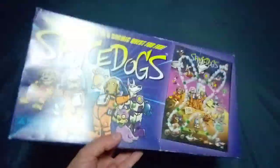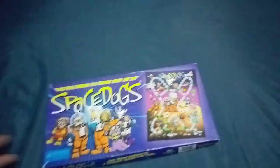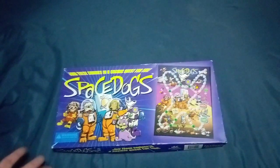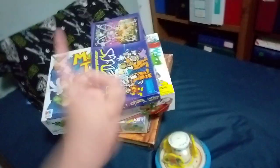Also, Space Dogs — which apparently, like 20-something years ago, back in the 2000s, this was at Dollar Tree. I don't remember ever seeing it at Dollar Tree. Do y'all? Comment down below. But still, that's cool. I'll be keeping that one because I don't have it.